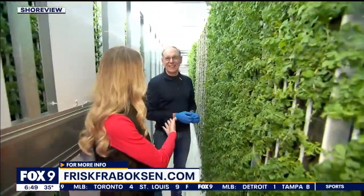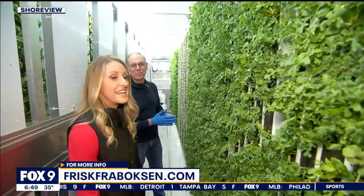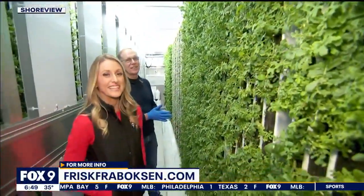I liked when you messaged and said, meet you at the farm. So here we are at the farm. Thank you, Chris. We appreciate it. For more information, you can check out friskfraboxen.com.